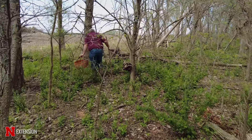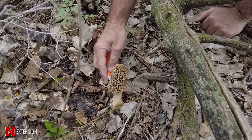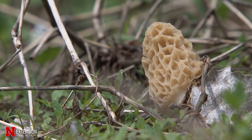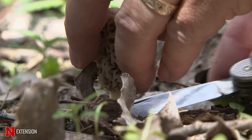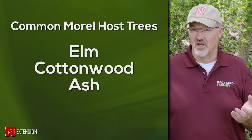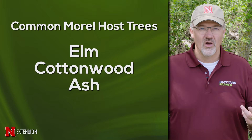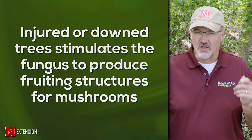Every spring many people head into wooded areas to look for morel mushrooms — a species that is fairly easy to identify. Key things to look for are the tree species making up the forest composition. Many morel species in Nebraska are most commonly found on elms, large cottonwood trees, and some on ashes. Also look for trees with injury — when a host tree is injured, that often stimulates the fungus to produce the fruiting structures we harvest as morel mushrooms.